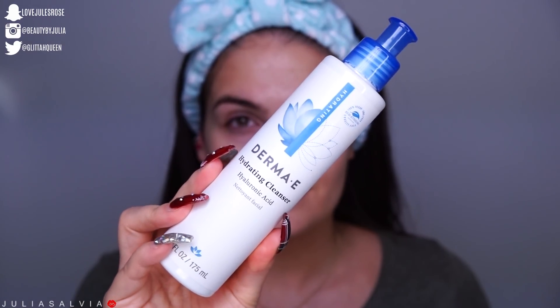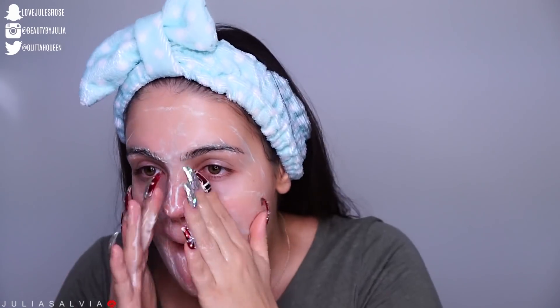Then to wash my face, I'm going to be using the Hydrating Cleanser with hyaluronic acid from Derma E. I'm just going to massage this into my skin and then wash it all off with some warm water.